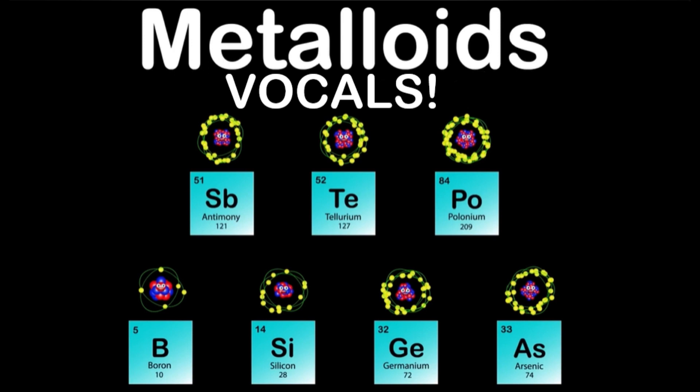I'm Antimony, my atomic number is 51, my atomic mass is 121, Sb is my symbol, I'm not done. I'm used in the electronics industry in semiconductor devices like infrared detectors and diodes.